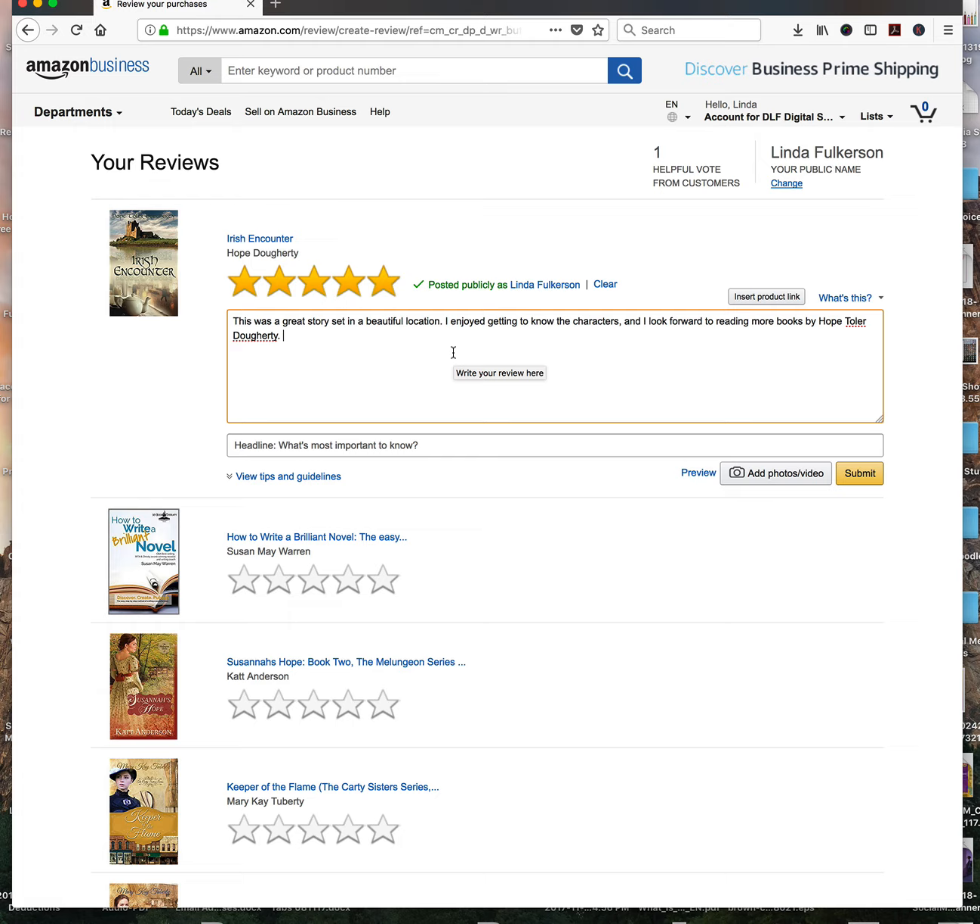Very simple — this is only two sentences. I put: 'This is a great story set in a beautiful location.' You can put more if you want to, but you really don't have to put that much. Then it says 'What was the most important thing for readers to know?' — that's going to be the headline, shown in bold right after where your stars are. I'll show you that in just a minute. I put: 'I felt like I really want to go visit Galway, Ireland' — so I'll click Submit.